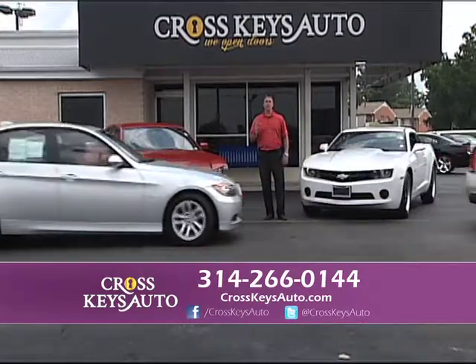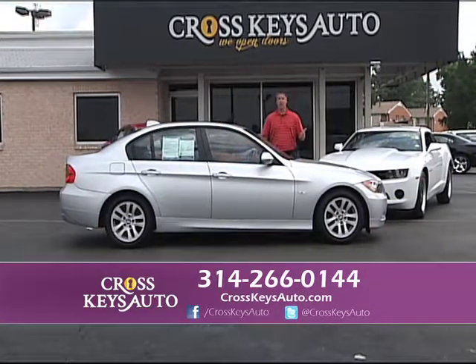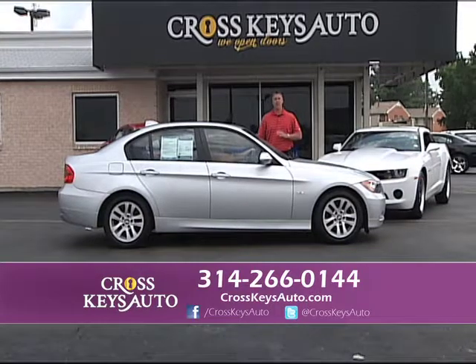We also buy vehicles. If you want to sell your vehicle, bring it in, bring your title — we pay cash, we need your vehicle. We buy cars, trucks, SUVs, and vans every day of the week, Monday through Saturday.